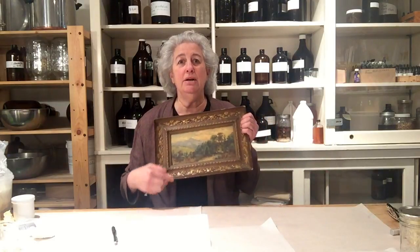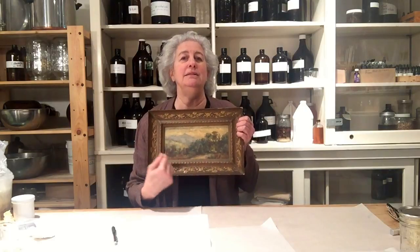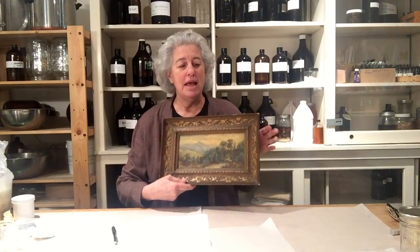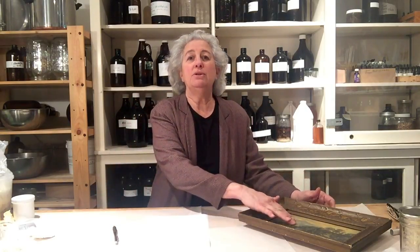Drying oils literally dry to the touch. They are polyunsaturated oils. I have a painting here — linseed oil, which is pressed from flax seeds. Flax seeds are nutritional supplements, and when the oil is processed for industrial use or for painting it's called linseed oil. Pigments are ground with the linseed oil, and in time it dries to the touch.